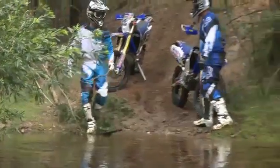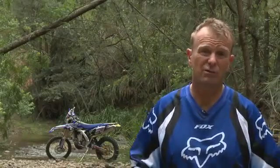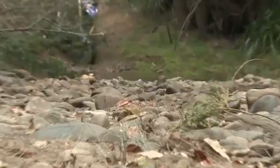With water up to about boot height, you should be able to ride through with the right technique. Anything that's above hip height, it's not really a place for a dirt bike to go through unless you set it up specially, like they do for the Camphari in Darwin.